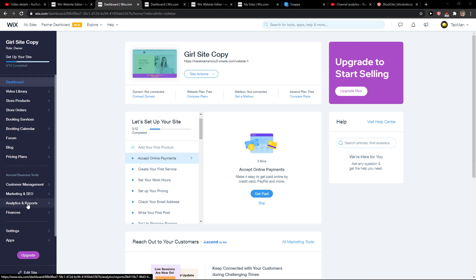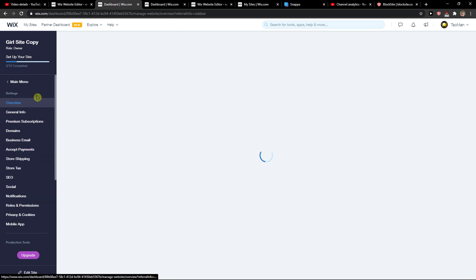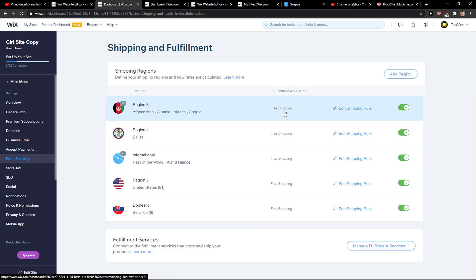So what you want to do is go here in Wix and then just click on Settings. You're going to see Store Shipping.